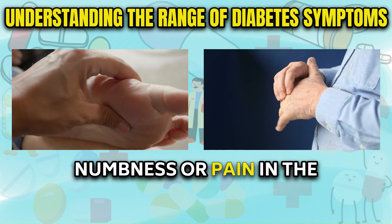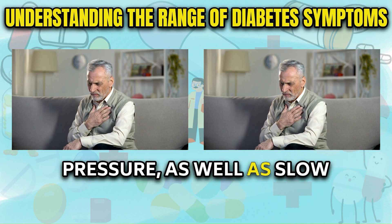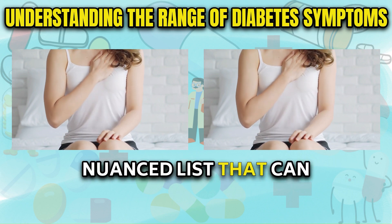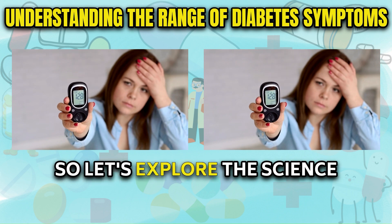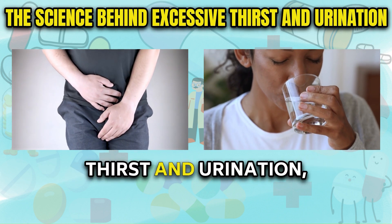Additional symptoms include tingling, numbness or pain in the hands and feet, erectile dysfunction, chest pain and pressure, as well as slow healing of cuts and bruises. It's an extensive and nuanced list that can feel overwhelming to grasp initially. But knowledge is power, so let's explore the science underpinning each symptom, starting with excessive thirst and urination.